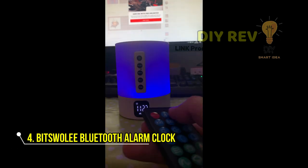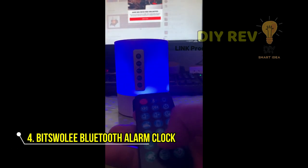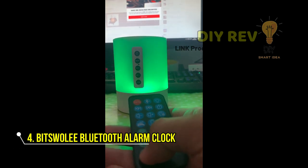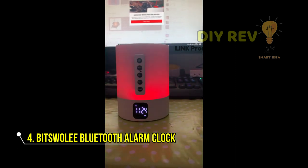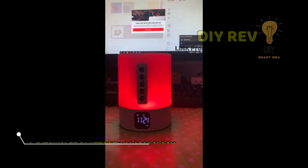So why wait? Get your hands on the best birthday gift idea, bedside lamp, or home decor today. The Bitswoli Sound Machine with Nightlight Bluetooth Speaker is perfect for teenage girls, boys, women, moms, and friends, and makes a great gift for Christmas, Easter Day, Thanksgiving Day, Mother's Day, Father's Day, Halloween, or graduation.